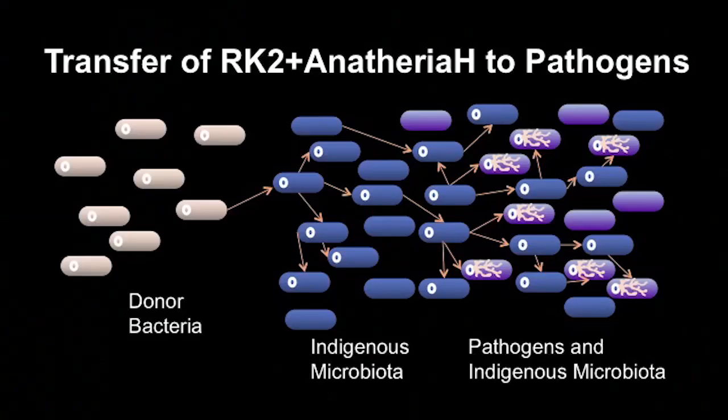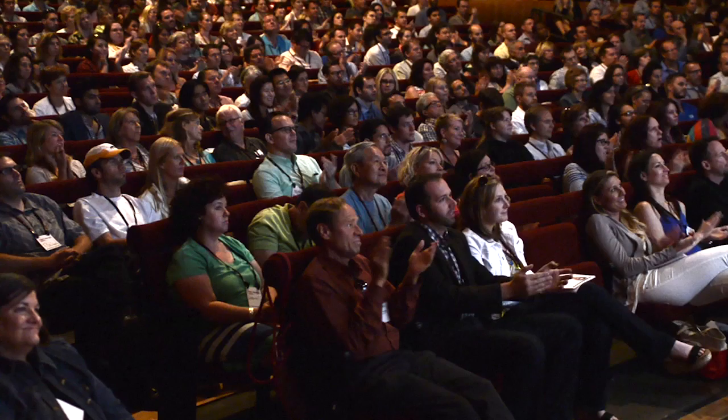So let's bring this all together. Donor bacteria could be transferred to the site of an infection. They would transfer the RK2 plasmid containing the artificial gene to your indigenous microbiota — the normal good bacteria in your body. These bacteria would then spread it through their population before transferring the artificial gene to the pathogens, where the pathogen-specific promoter would activate the expression of the artificial gene, producing the antimicrobial polypeptides and killing off the pathogens.